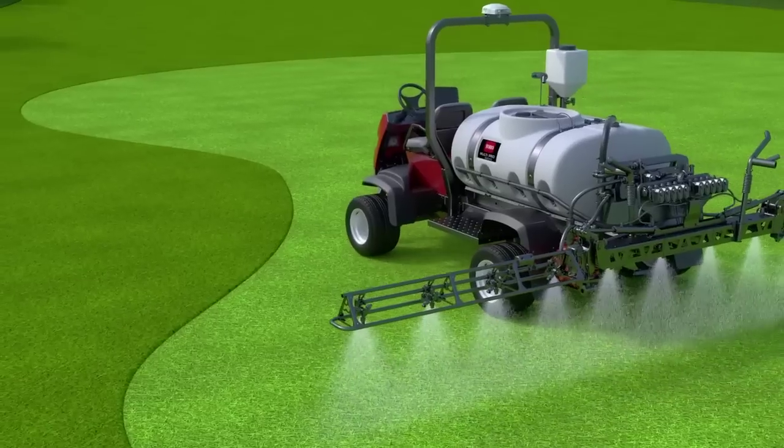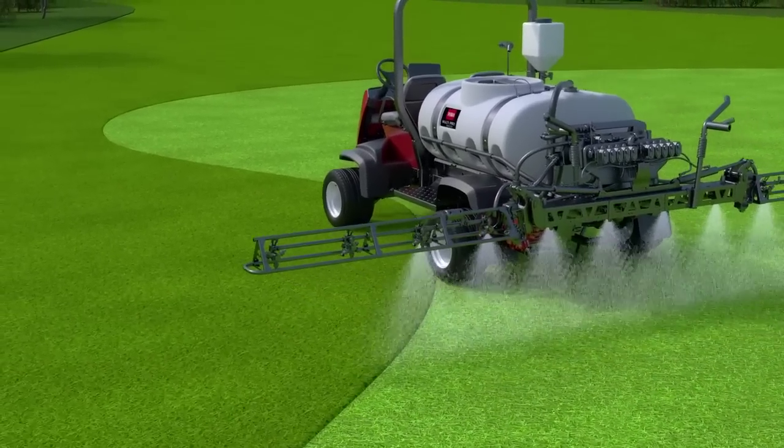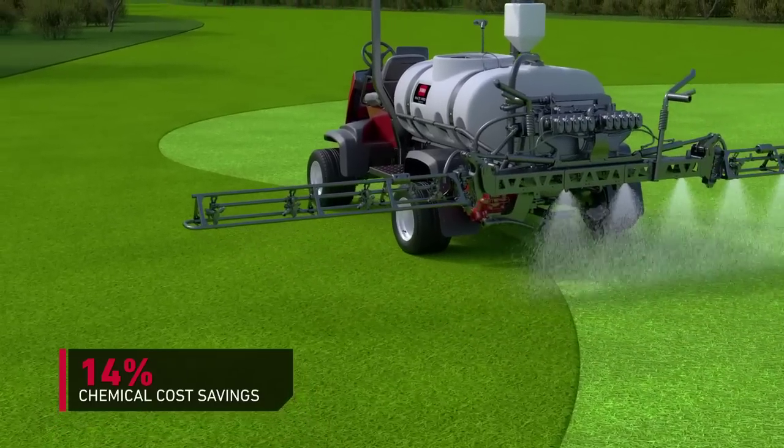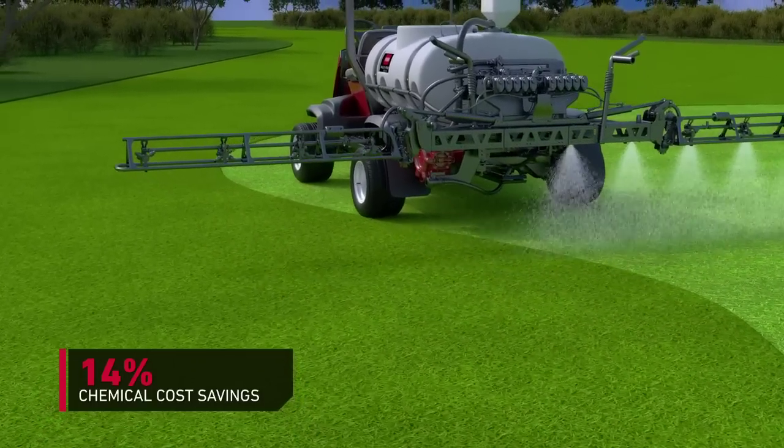Not only will this level of accuracy improve productivity and the quality of your turf, but the added efficiency will save an average of 14% on chemical costs alone. When you think about your annual budget, you'll see the savings add up quickly.